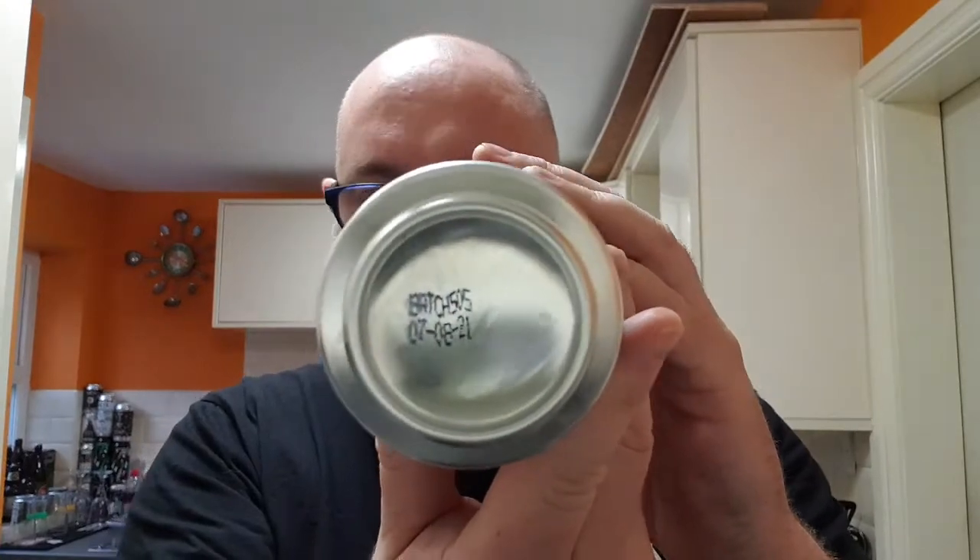The best before on this one is the 7th of August 2021, giving this just over a year. It says on the side: 'a rich indulgent stout with bold notes of rum and ginger.' This beer is brewed with three specialty malts, oats, and muscovado sugar, then aged in rum barrels for six months with fresh stem ginger. I like rum, I like stem ginger — it can only be a really great thing. Allergens: malted barley and oats.